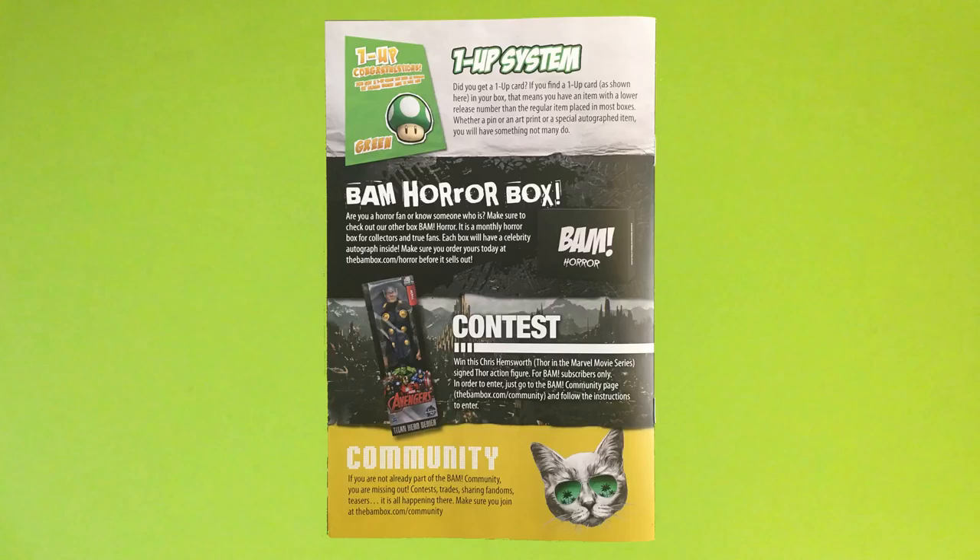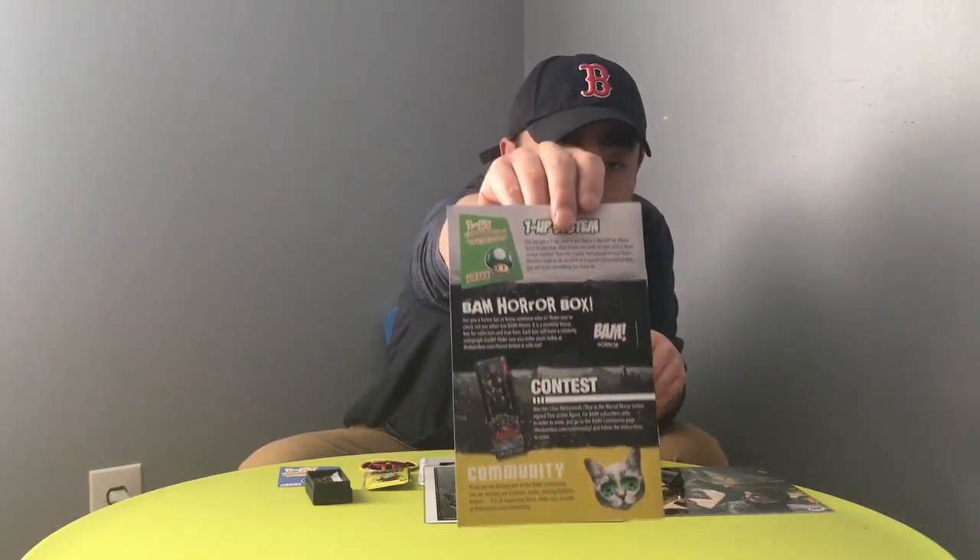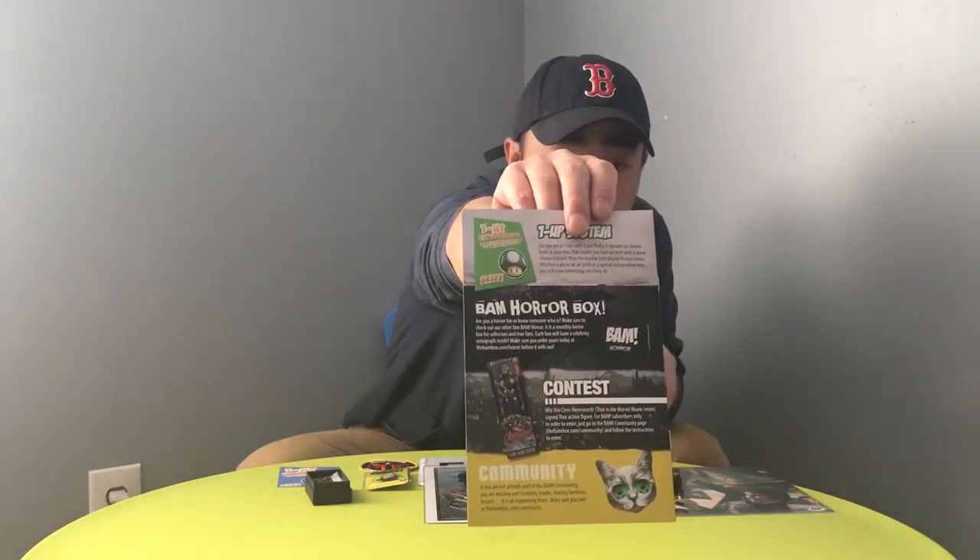BAM Horror Box — if there's a contest going on, win this Chris Hemsworth Thor signed action figure, for BAM subscribers only. In order to enter, just go to the BAM community page and follow the instructions. A Thor action figure signed by Chris Hemsworth — that is pretty dope. I am going to have to enter this contest, hopefully to win this action figure.